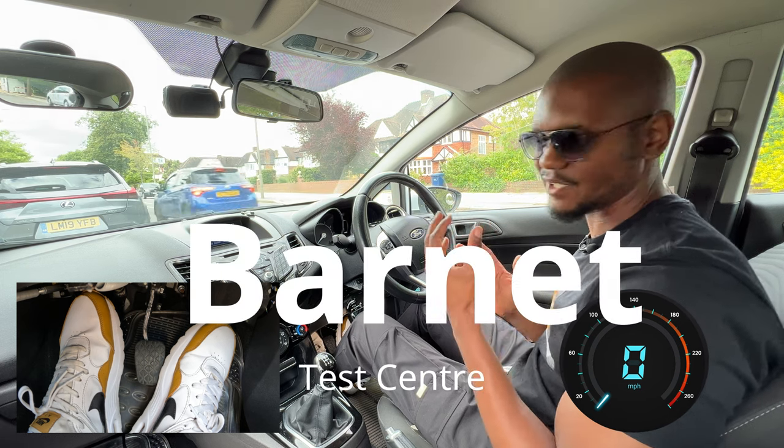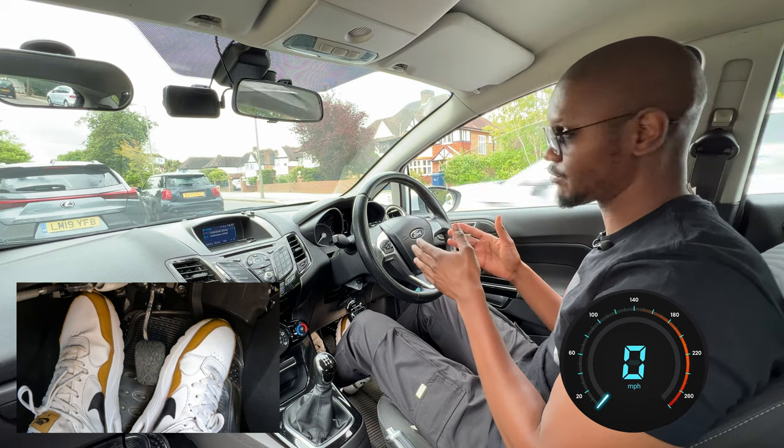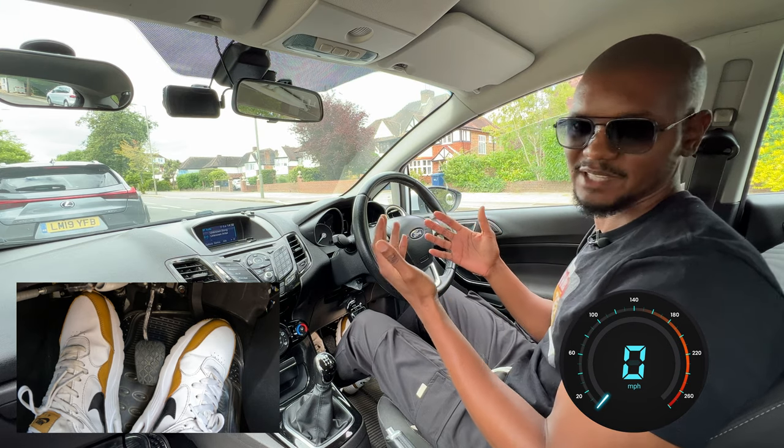I'm outside Barnet Test Centre and I'm going to show you how to do one of the test routes. As you can see, I'm parked on the main road right now. In Barnet, you can't park in the car park when you first start — you have to park on the main road, and that's where the test begins.